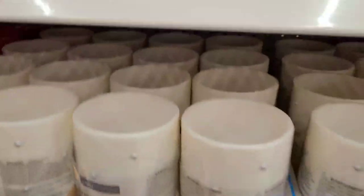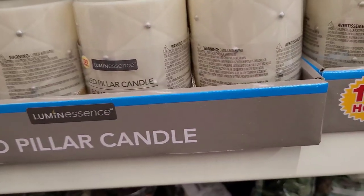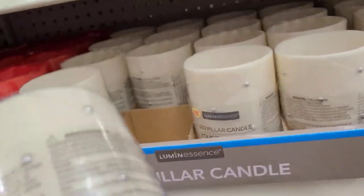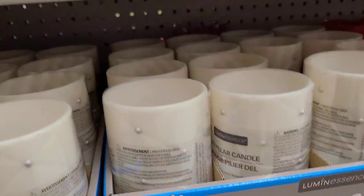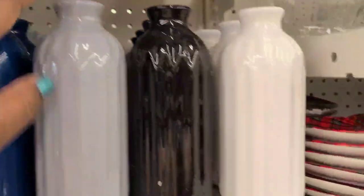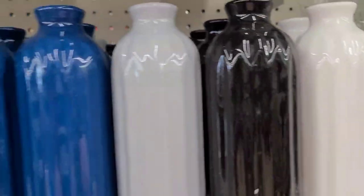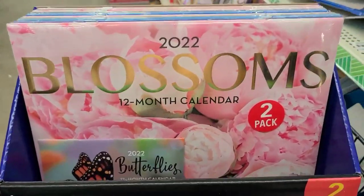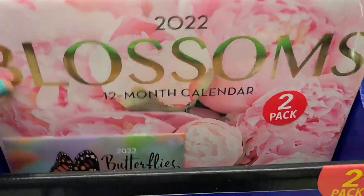And then these Black by Popular Demand luminescence LED pillar candles with the beautiful gem-like pulls on them — really amazing, loving these candles. The royal blue is beautiful, blue gray, black, and white as well.